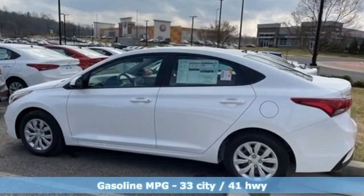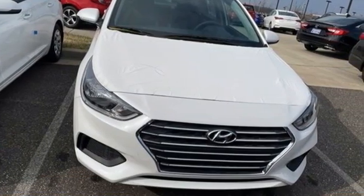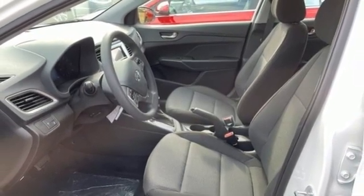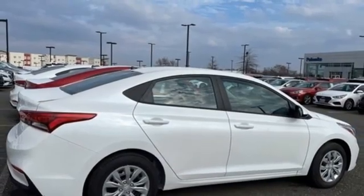Streaming audio, wireless phone connectivity, manual tilting steering column, USB port, air conditioning, in-line four-cylinder engine, gas pressurized shocks, and continuously variable automatic transmission. Challenging convention to find a better way — it's the Hyundai way.